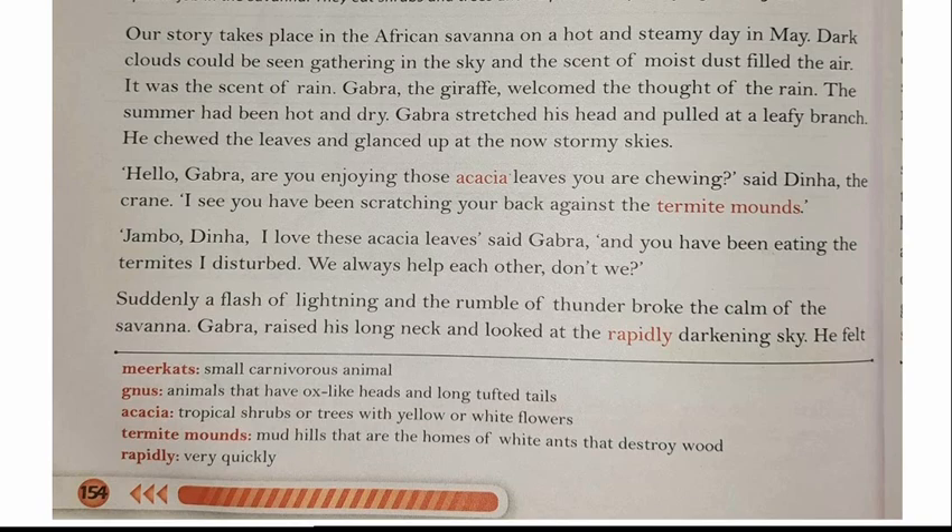Gabra the giraffe — the name of the giraffe is Gabra — welcomed the thought of rain. He was very happy. The summer had been hot and dry. Gabra stretched his head and pulled at a leafy branch. He chewed the leaves and glanced up at the now stormy skies.